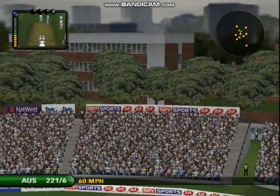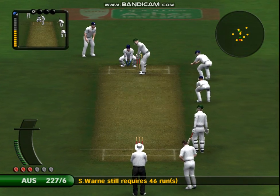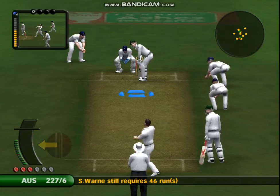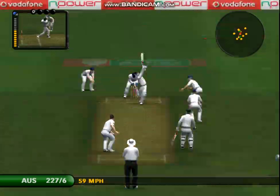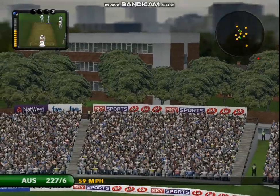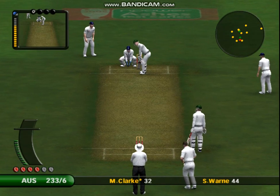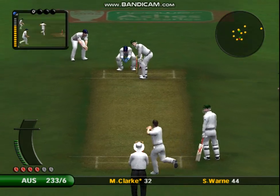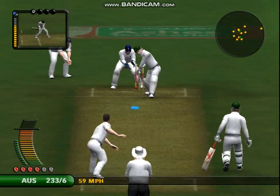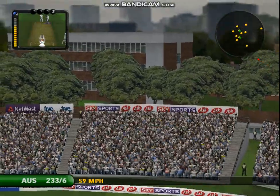Oh, and the bowler can't believe it. That's out of the ground. Maximum. That easily cleared the boundary. Effortless. Brilliant. And maximum. That nearly joined us up here in the commentary box.